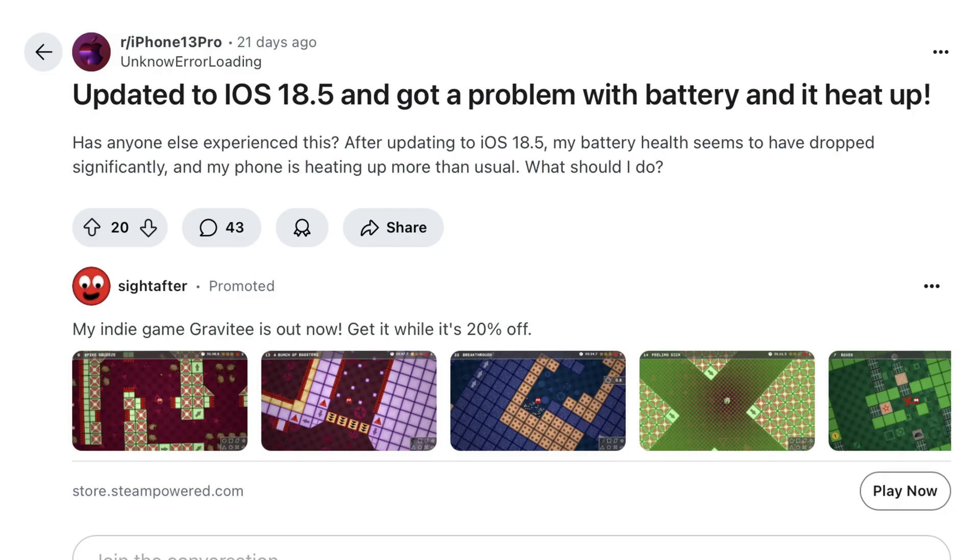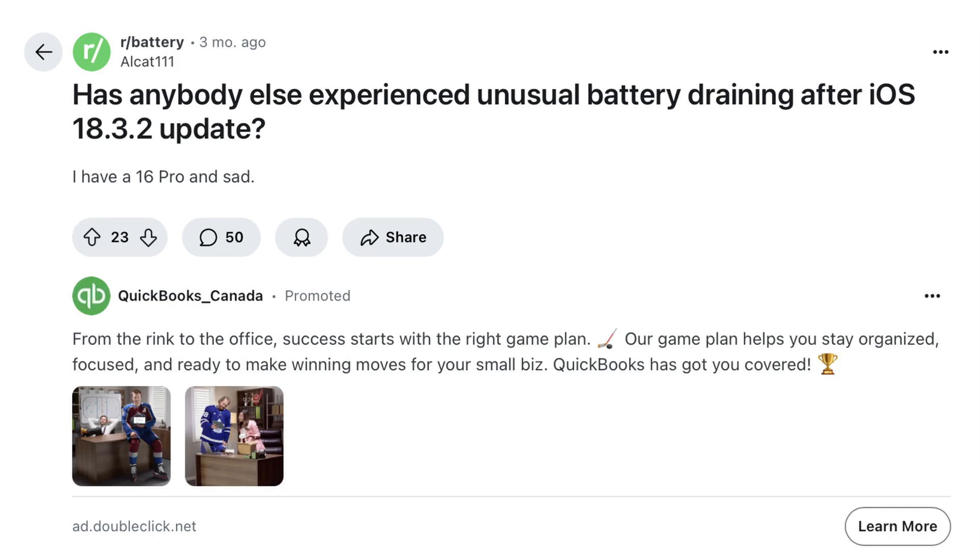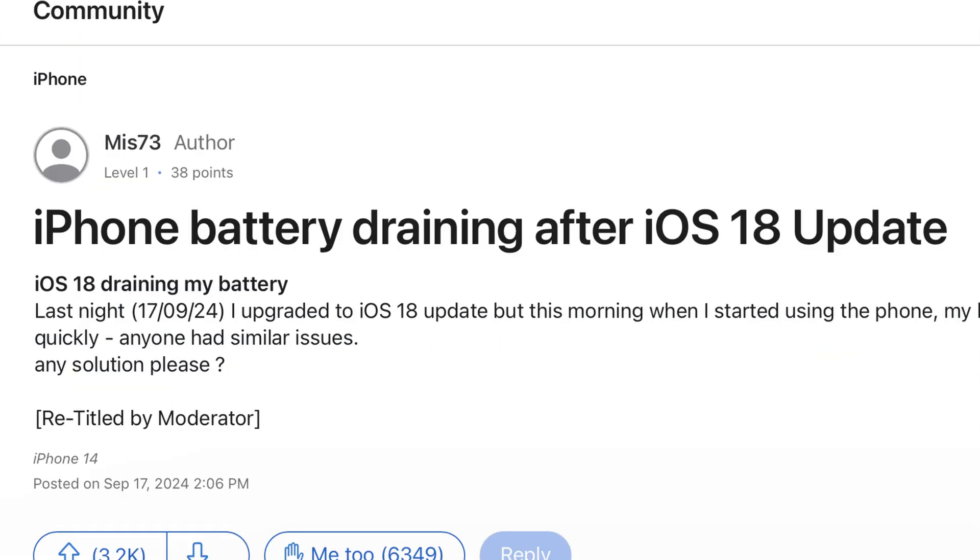It almost happens like clockwork — every time Apple releases a software update for the iPhone, it's usually followed by a steady stream of complaints about how the battery health dropped after the update. I am here to tell you that this is absolutely not the case. Software updates don't harm your battery. Here's why: your iPhone uses software to estimate battery health, and no two batteries are exactly alike — there are manufacturing tolerances in play.